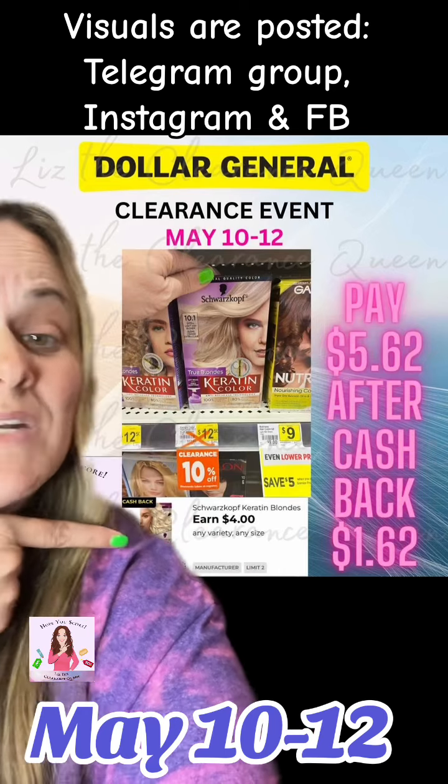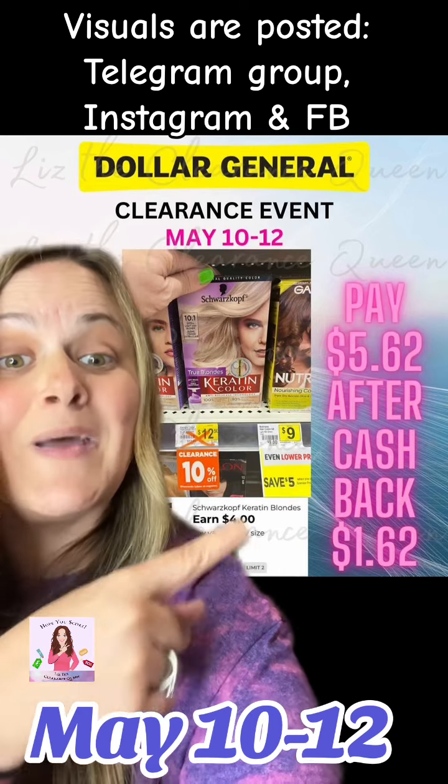Another hair dye going to be $5.62. This one has $4 coming back in the Dollar General cashback, making that $1.62.